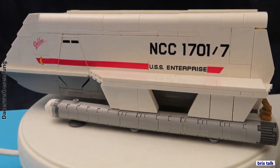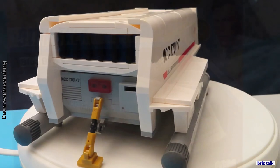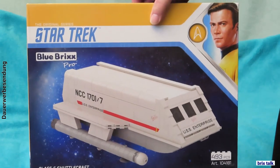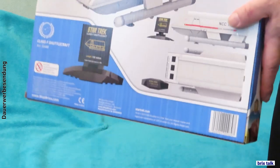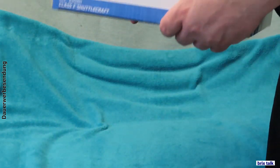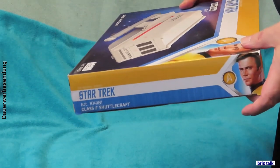Therefore, there are no stickers. And this shuttle is part of the first wave that Blue Bricks brought out in the Star Trek franchise, since they got the license, at least for Europe, for this set. Looking at the box, there's nothing really new or exciting there. There is the styling from the licensee, and on the back there is the set and all the pieces of the set, including the big printed tiles that show the data of this set.